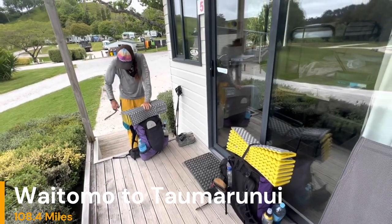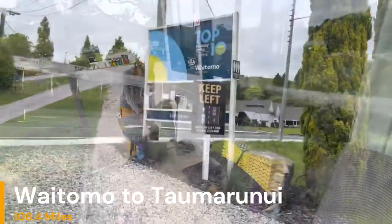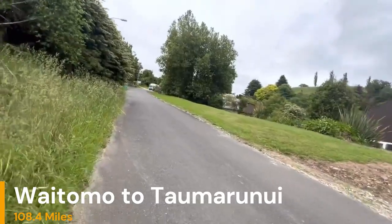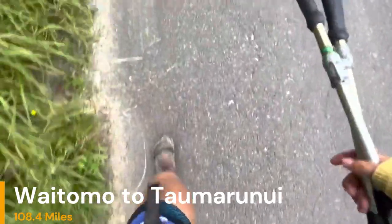The next section for TA southbounders is the town of Waitomo to the town of Taumarunui. The town of Taumarunui is a big logistical hub and bubbles up a whole lot of hikers, but I'm going to talk more in depth on that at the end of the video as we get closer.